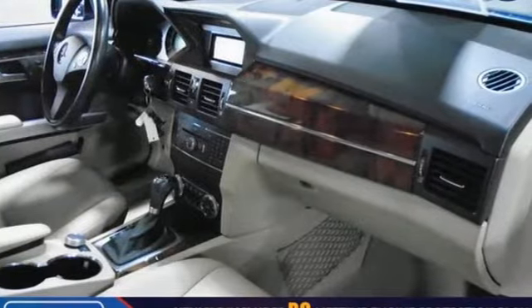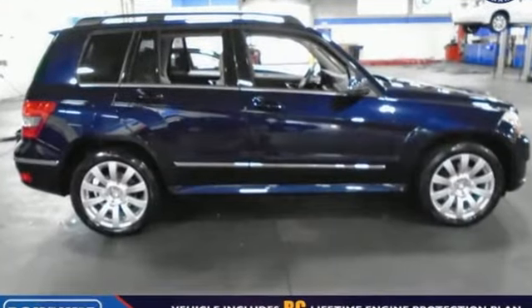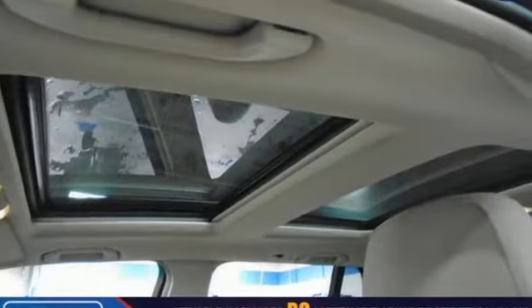This from the Car Connection: from a purely practical standpoint, the GLK makes a lot of sense with a great driving position and plenty of space for four adults. Three can fit in a pinch in back.